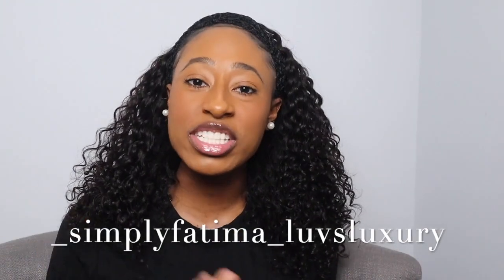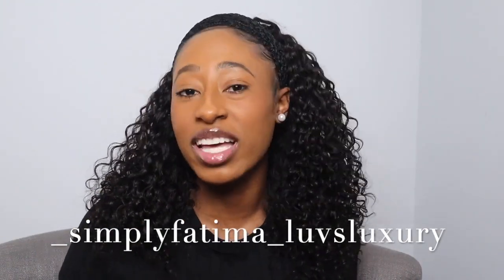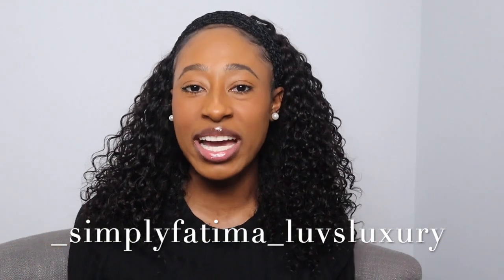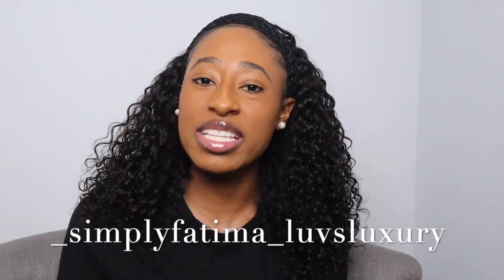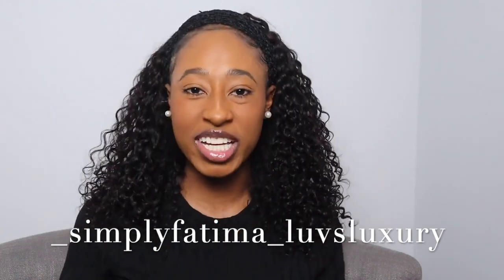If you're an oldie but a goodie, welcome back, and if you are new, welcome to Simply Fatima where we talk about all things luxury and luxury handbags. If you are not yet subscribed, please hit that subscribe button down below, hit that bell notification, and give this video a thumbs up. Also follow me on Instagram at underscore simply fatima underscore loves luxury. Without further ado, let's get right into the video.